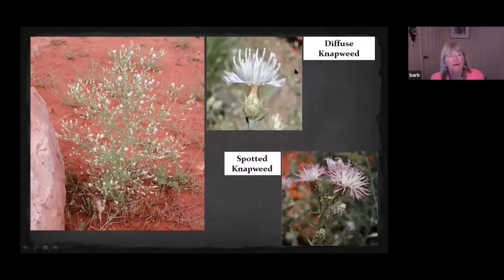Diffuse knapweed is identified by its very diffusely branched, candelabra-like plant, not very tall — about a foot and a half. The flower is white with spines on the phyllaries underneath. It's allelopathic, so it inhibits other plants that come in around it. There are a lot of other small composites in the sunflower family that can look fairly similar, so that's one reason we need good training on this species — it has a lot of look-alikes for the novice.